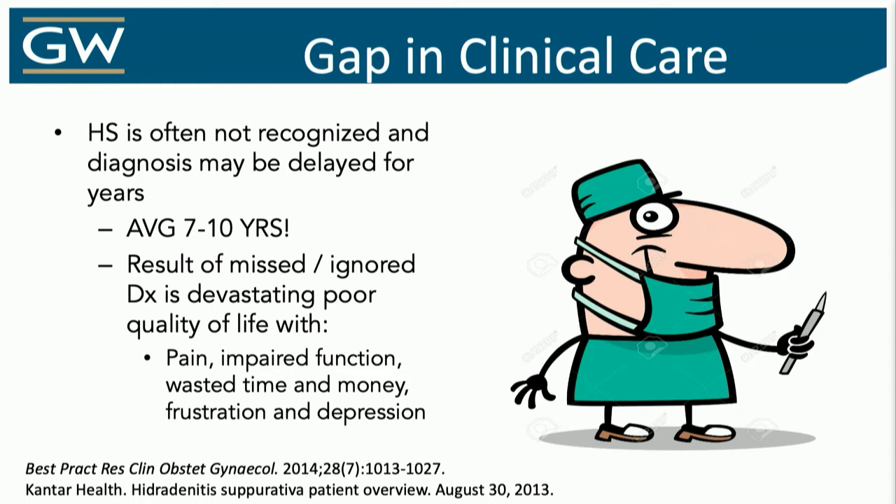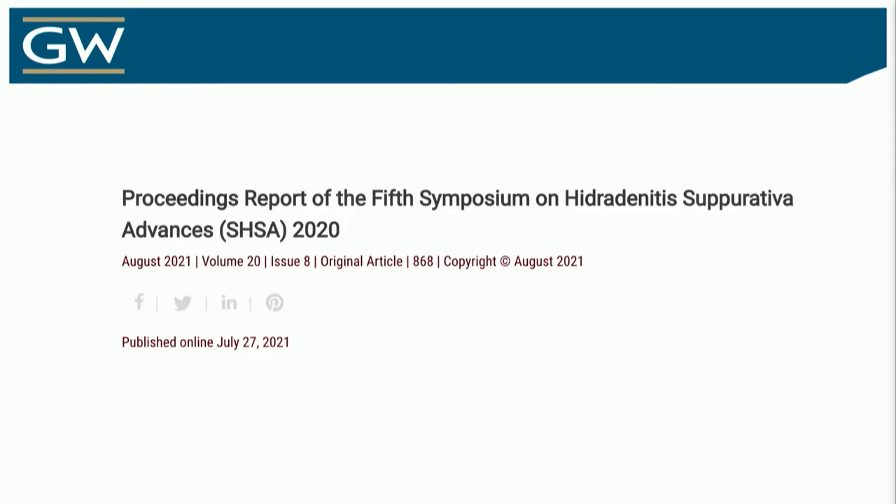Time of onset to diagnosis: 7 to 10 years. That is unacceptable — we've got to do better. The good news is people are paying attention, not just industry but our colleagues. There are consensus statements coming out. This is one that was just published in the JDD from a symposium of experts in the area, and there are certainly more coming as well.